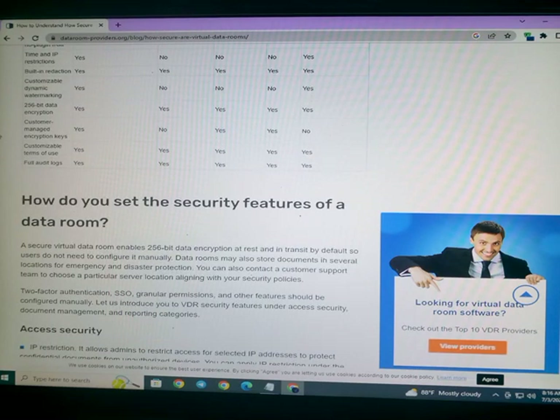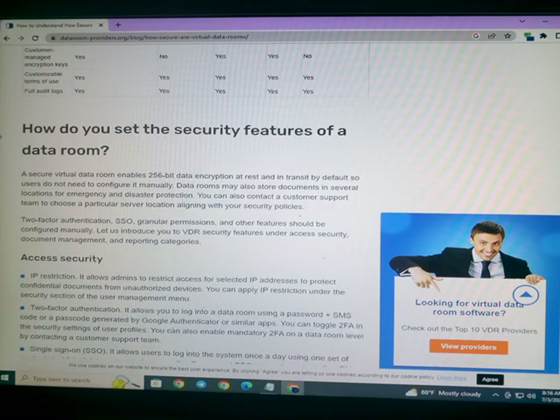How do you assess the security features of a data room? A secure virtual data room enables 256-bit AES data encryption, ensuring data is encrypted at rest and in transit by default, so users do not need to configure it manually.